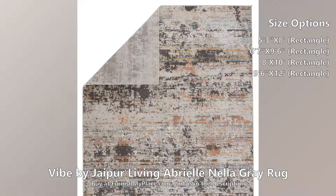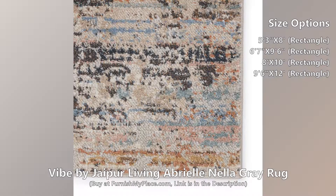The Abriel collection features a stunning assortment of traditional designs, updated with beautiful pastel and neutral hues. The Nella rug grounds any room with an easy-to-decorate, painterly abstract pattern.